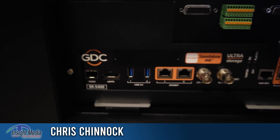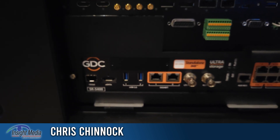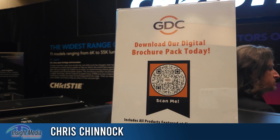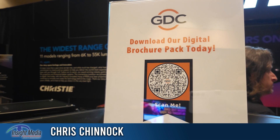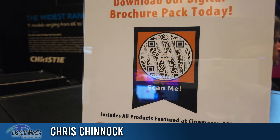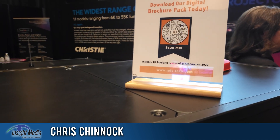They also have on this demonstration model here the GDC-IMB block. Here's a QR code if you want to get more specs on this particular projector and the GDC block.